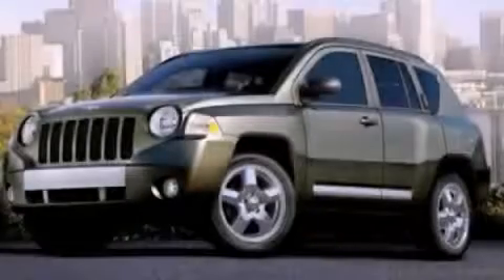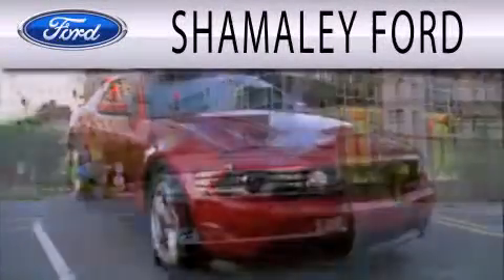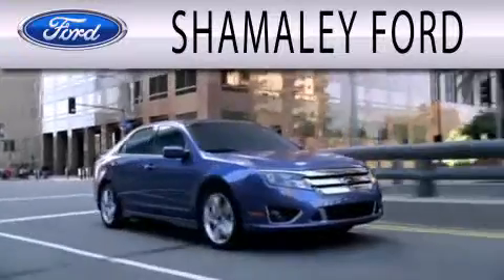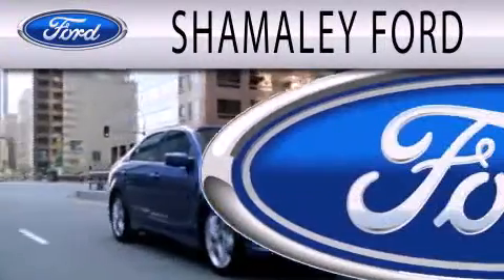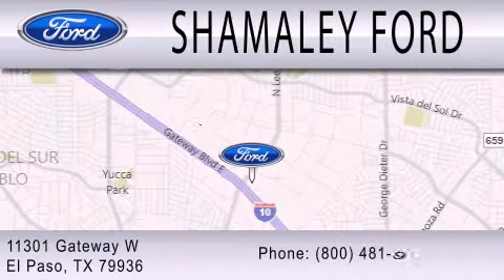Please call today to reserve this vehicle for a test drive. Shimali Ford is dedicated to doing everything possible to ensure that the experience you have selecting your next vehicle is as pleasant as possible. We're located at 11301 Gateway Blvd. in El Paso.